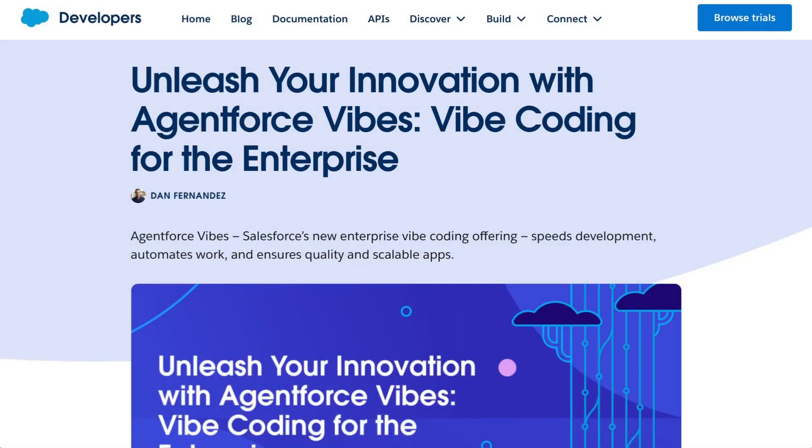Vibe Coding — not just for individuals and startups anymore, this thing is coming to the enterprise. Welcome back to the AI Daily Brief Headlines Edition, all the daily AI news you need in around five minutes.